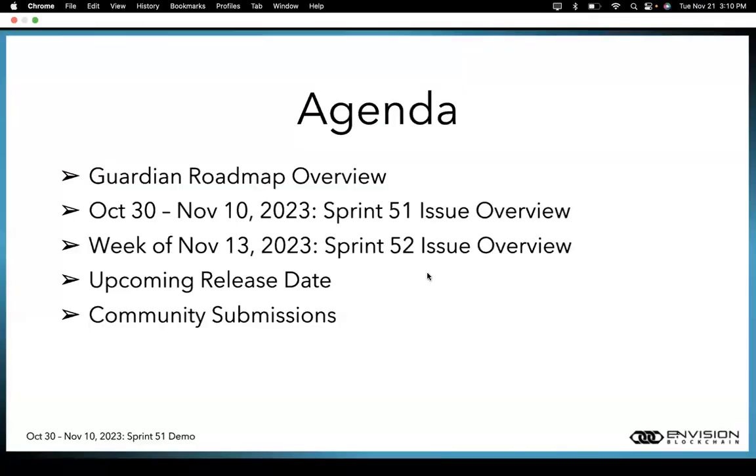Just a quick overview of the agenda: we'll be looking at the roadmap and the issues tackled in Sprint 51. Then we'll be looking ahead to the week of November 13th, which is Sprint 52, and the issues we'll be tackling in it. We'll also be talking about upcoming releases and the ways you can submit bugs or policy requests through various channels.